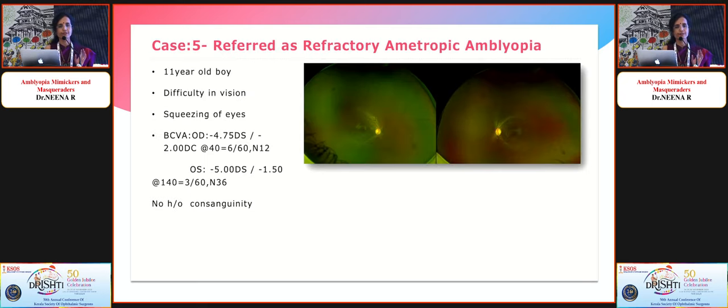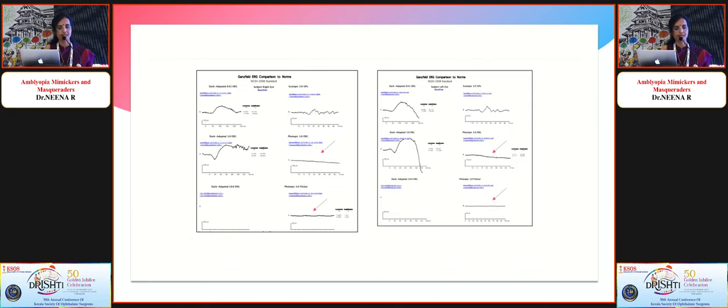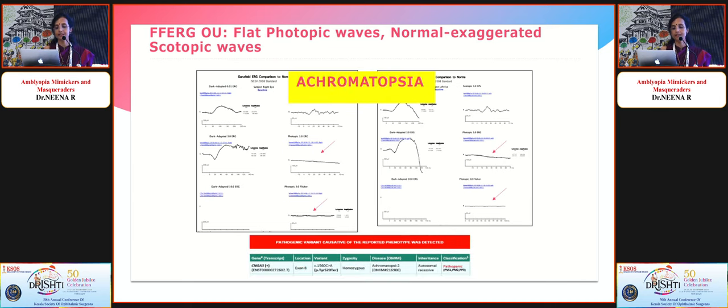Another case was an 11-year-old boy referred as refractory emetropic amblyopia with difficulty in vision and squeezing eyes, compound myopic astigmatism, and no consanguinity. The fundus looked normal, but red flags in history included poor vision, poor color vision, squeezing eyes even in room light, fine nystagmus, and a sister with similar complaints. ERG showed good scotopic responses but totally absent photopic responses — consistent with achromatopsia — confirmed by a positive CNGA3 gene mutation.